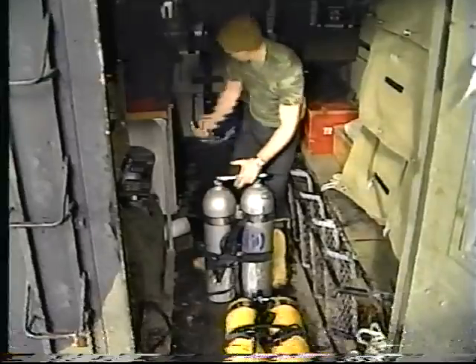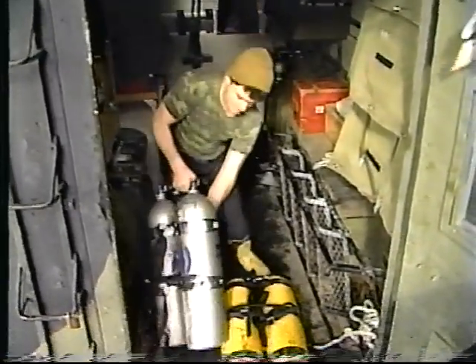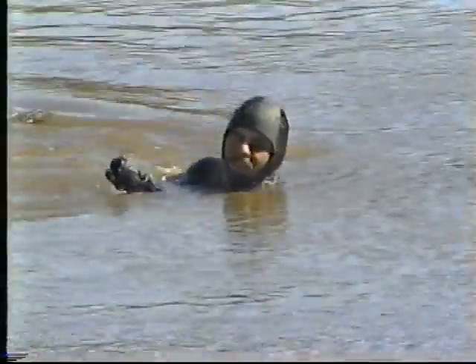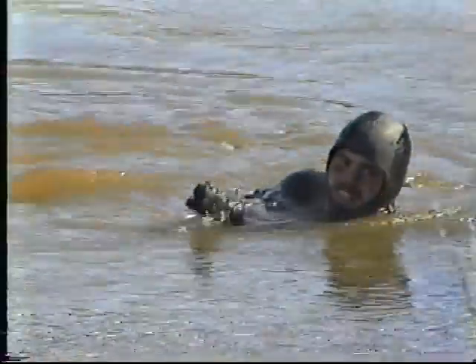Depending on the tactical situation, the combat diver can execute tasks using compressed air breathing apparatus, rebreather, or the surface swim mode. They are generally limited to operating to a depth of 16 meters; however, depth and bottom time will depend on equipment, physiological, and environmental conditions.